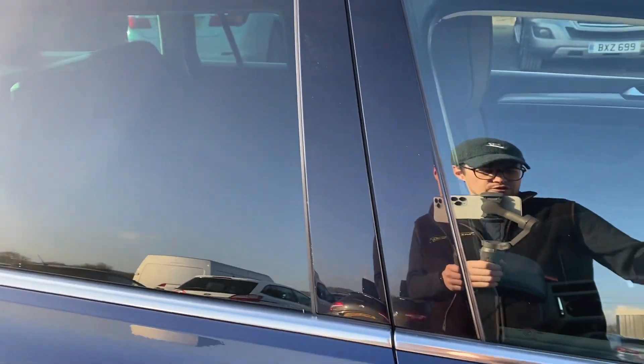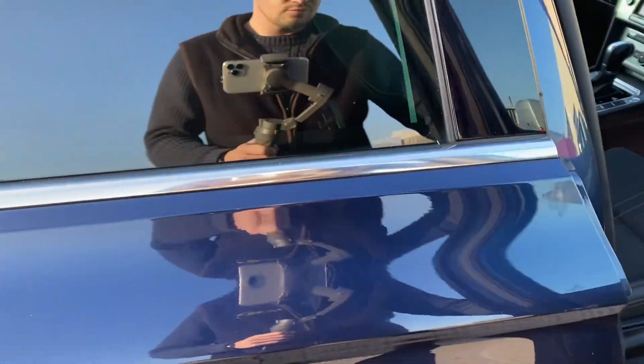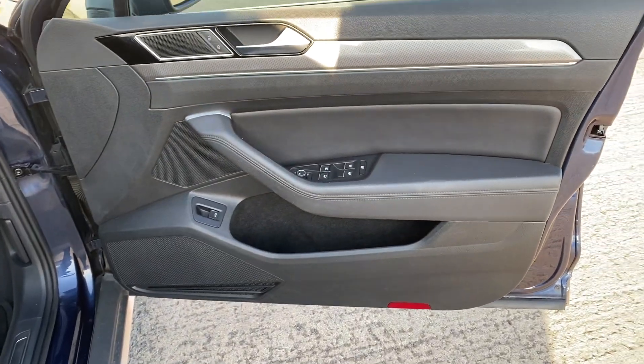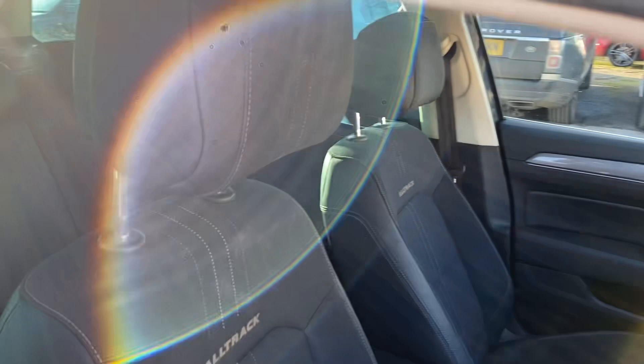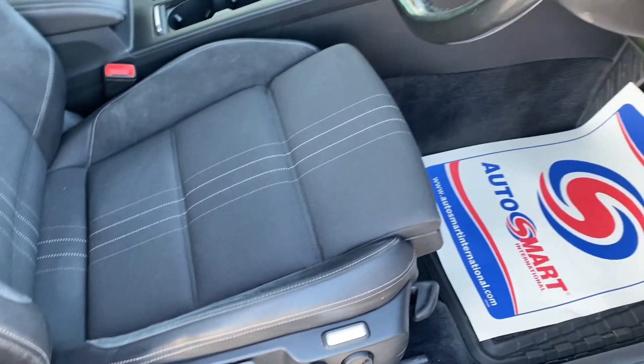Now if I show you the inside — we have got two keys as well. So we've got the driver's door there, that's all nice and tidy. We've got the driver's seat and that's all nice and tidy as well.